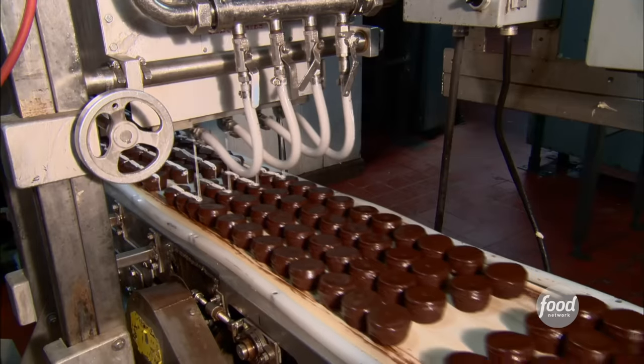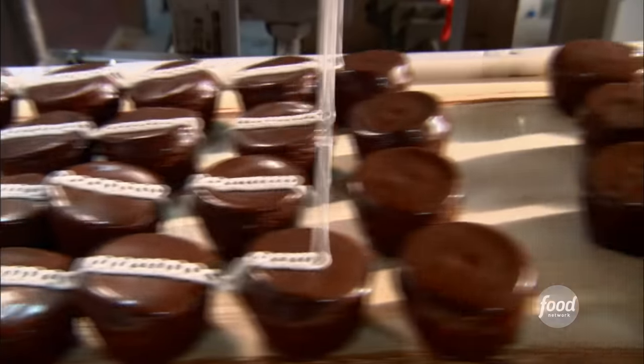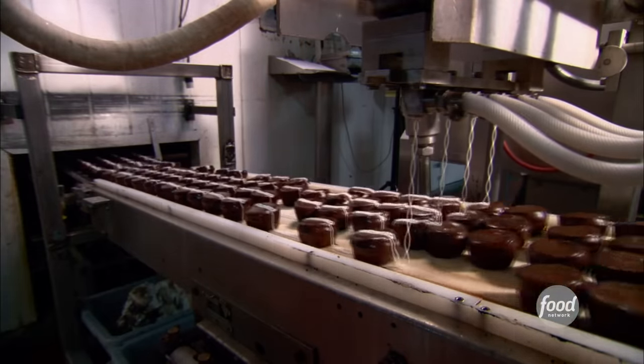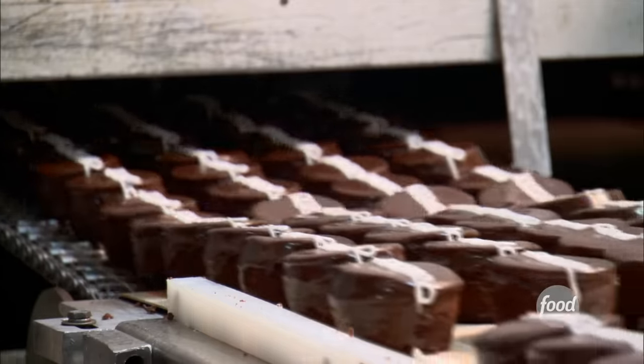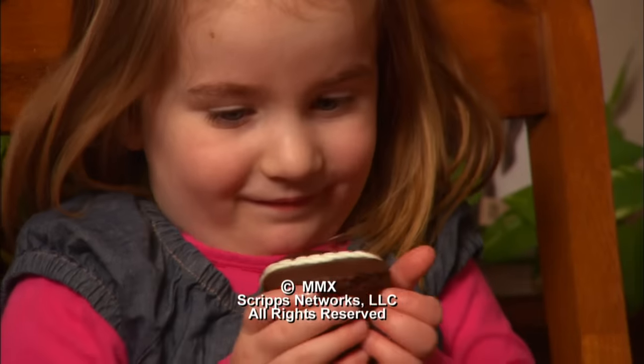Now it's time for what they call the squiggle machine. A curling stream of icing delicately draws across the center of each cupcake. Once the squiggle's been applied, the cupcakes feed into a spiral cooler that allows the icing and the squiggle to set up before they get wrapped. Next stop — homes across America.